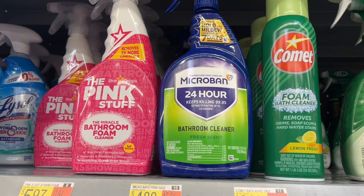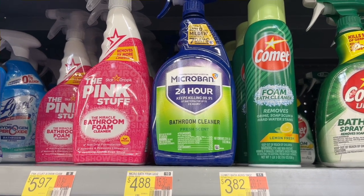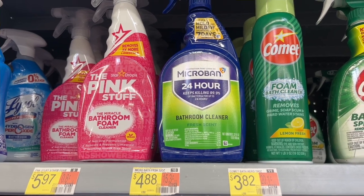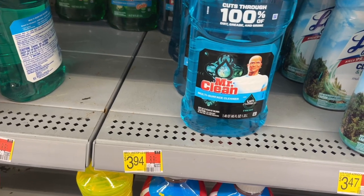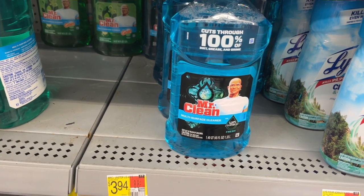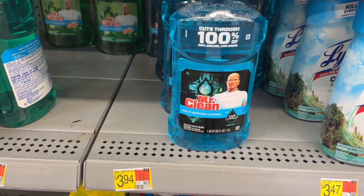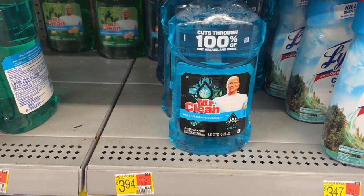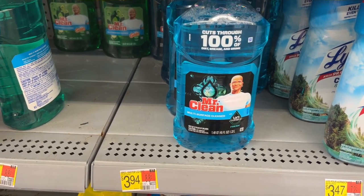This Microban cleaner is $4.88. If you pick up two of these, you can submit to Ibotta for $4.79 back, making them $2.48 each. I'm going to pick up Mr. Clean — they are $3.94 each. I'm going to get two of these, so two will cost $7.88. On Ibotta we can get $4 back on two, making them $3.88 or $1.94 each. That rebate works on any of the Mr. Clean products, so just scan it to make sure. You can get it on Magic Erasers too if that's the product you prefer.